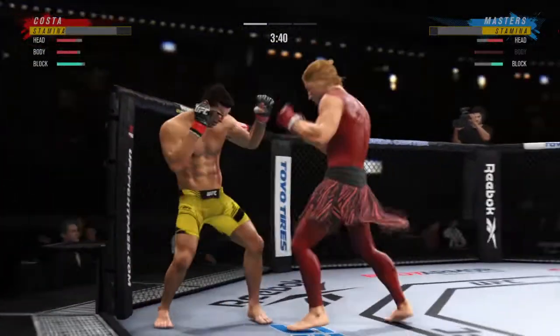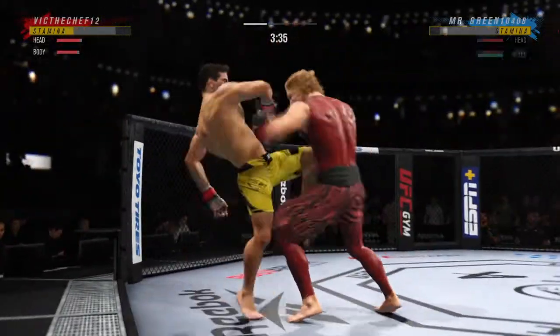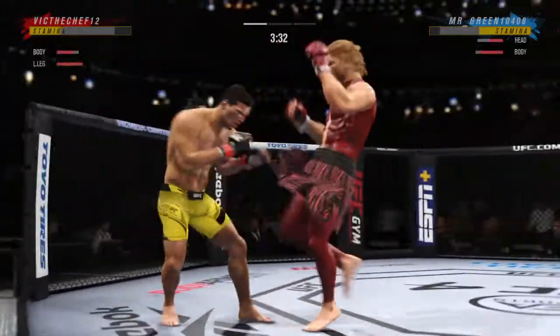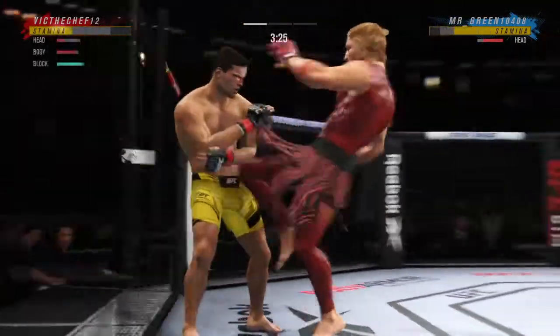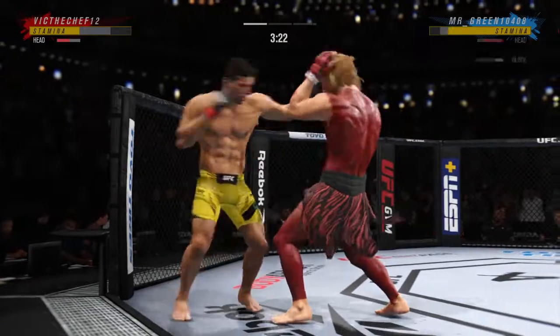Costa gets hit with a shot. Nice right — now both guys really throwing with authority. Huge uppercut. That's going to leave a mark. Looked like it did stun him a little bit. He's hurt bad.